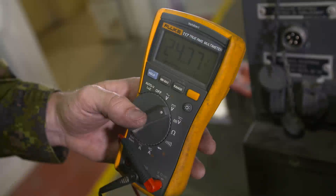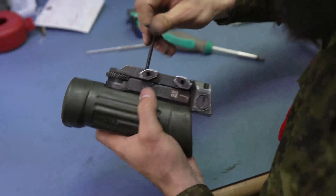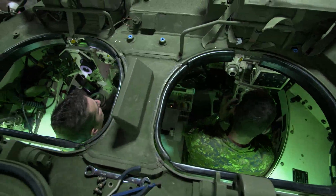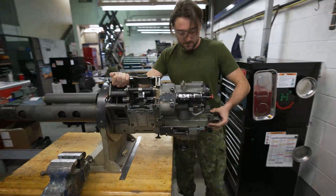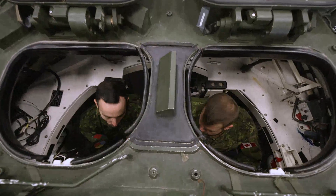Once they complete their training, EOTechs are posted to one of the many Canadian Armed Forces bases across the country. They are a critical part of the Corps of Royal Canadian Electrical and Mechanical Engineers, and they work closely with weapons technicians, vehicle technicians, and materials technicians to keep the Army's equipment in top shape. The teamwork within the RCEME Corps is truly something to behold.